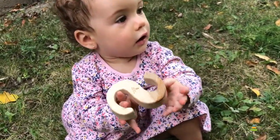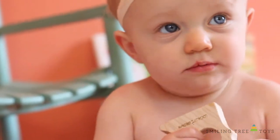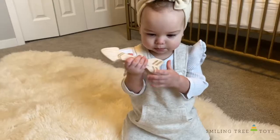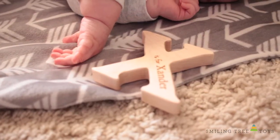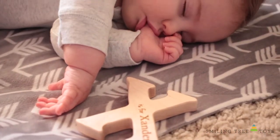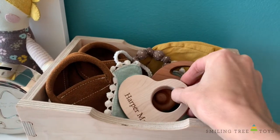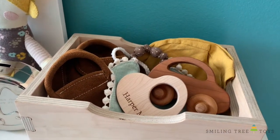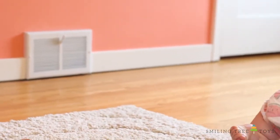Our teethers are more than a toy. They're childhood keepsakes with special memories attached to them. So when the teething phase has passed, tuck their teether into their memory box. And you'll always have a reminder of those precious but fleeting first years long after they're gone.